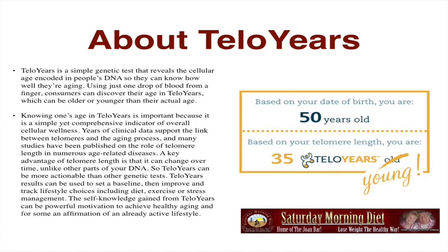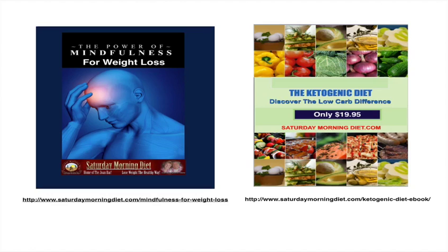This goes into a lot of subjects we cover on this site over and over: lose the weight, have a social life, exercise as much as you can basically every day, and keep away from the carbs. Talking about that, we offer our wonderful Kinetic Diet e-Weight Loss Package. Discover the low carb difference at SaturdayDiet.com or SaturdayMorningDiet.com.